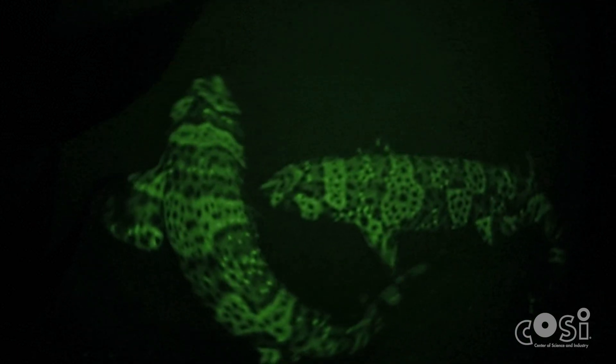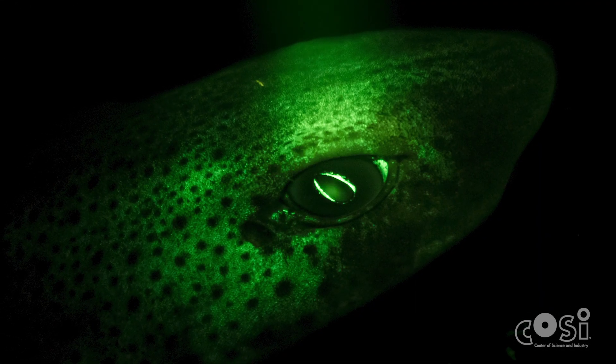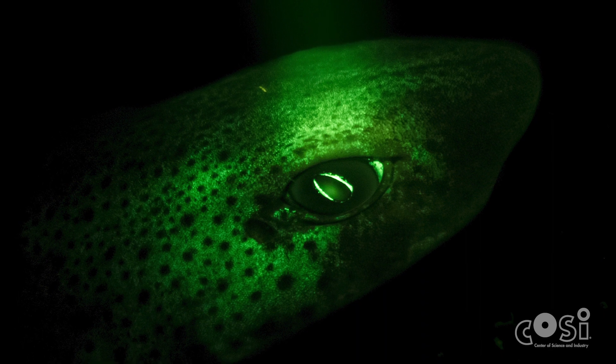Using what they learned, the team of researchers constructed a specialized camera that mimics the visual system of these cat sharks. As a result, they could see a much more brilliant glow coming from the cat sharks. Scientists keep finding more and more biofluorescent species.